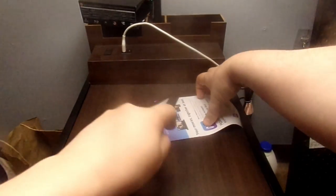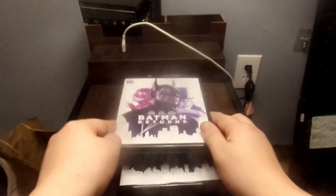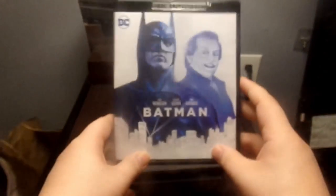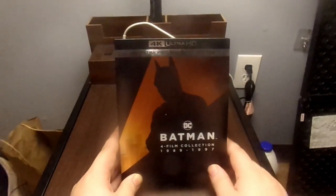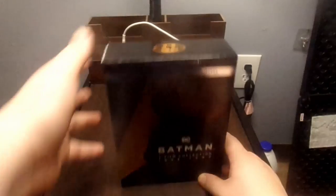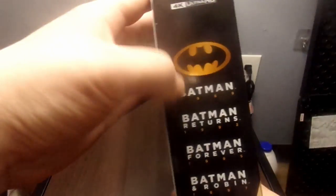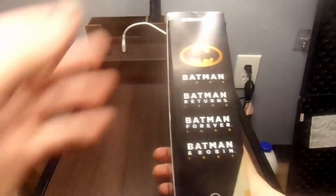So there you have it — that is the Batman 4 movie collection: Batman and Robin, Batman Forever, Batman Returns, and the original Batman. I'll let you guys know how these movies are when I watch them. Like I said, I have not seen a single one of these movies, so I'm curious. There you have it — the 4K Ultra HD Blu-ray plus digital code Batman 4 movie collection from 1989 all the way to 1997. I also forgot to show you the top of the box, which is just the Batman logo with all four Batman movies listed in order, which is nice if you ever get confused about what order they go in.